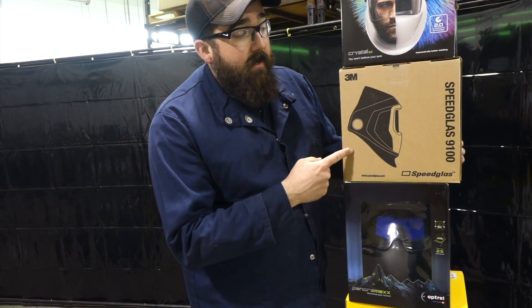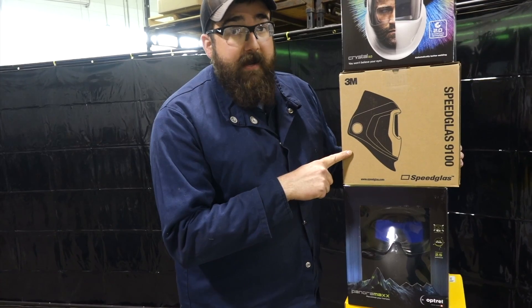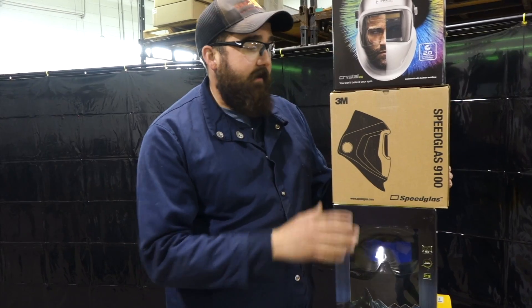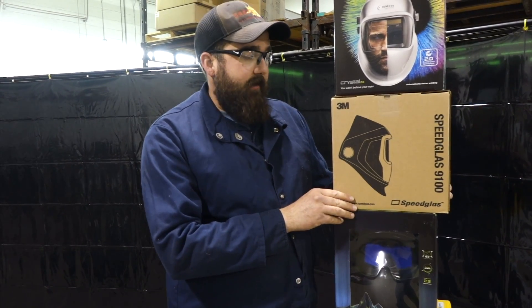Next up is the Speedglass 9100 XXI. Still tried and true, quality hood, made to last. I'm telling you, they're great hoods. Don't let the price scare you on that.